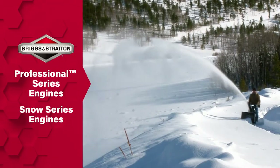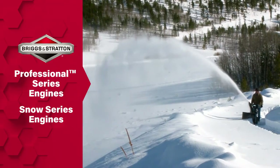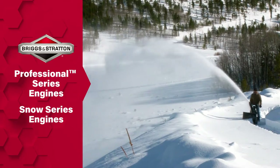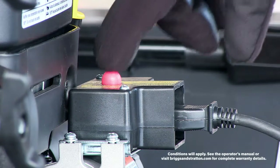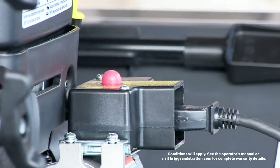Then there's the proven power of our Briggs and Stratton Professional Series and Snow Series engines. They're purpose-built for optimum power in cold conditions, and to reliably start down to 20 below.